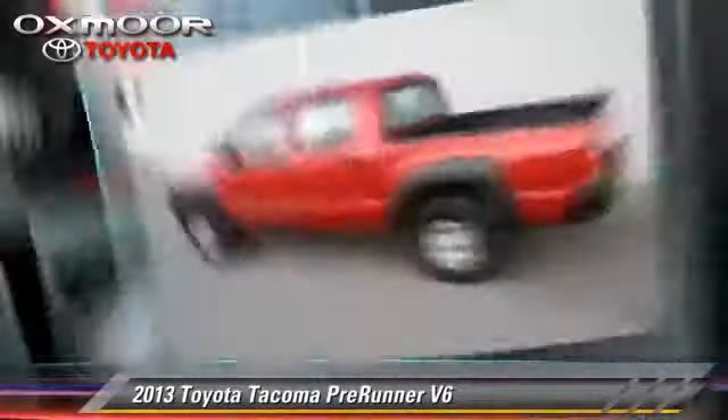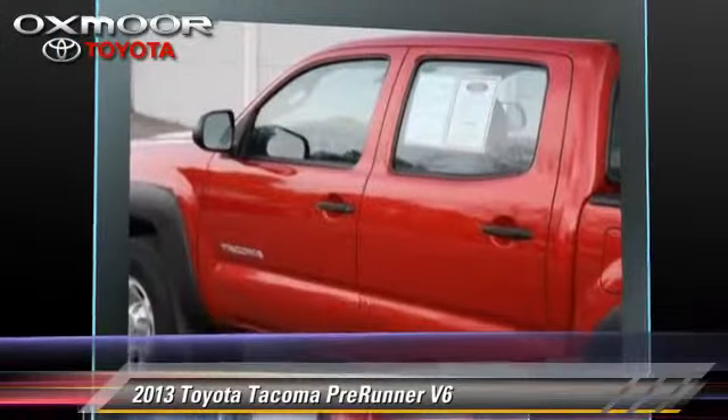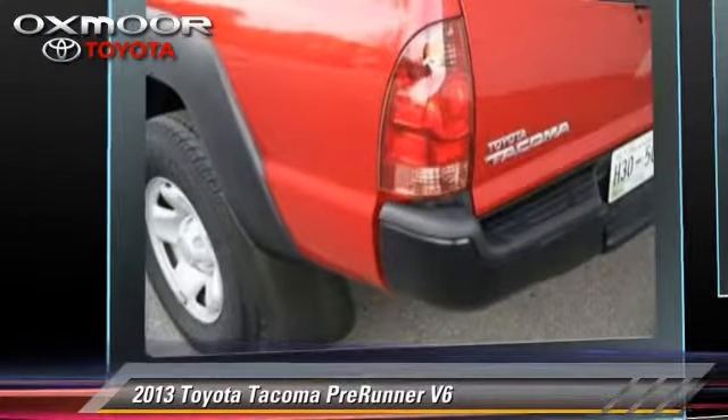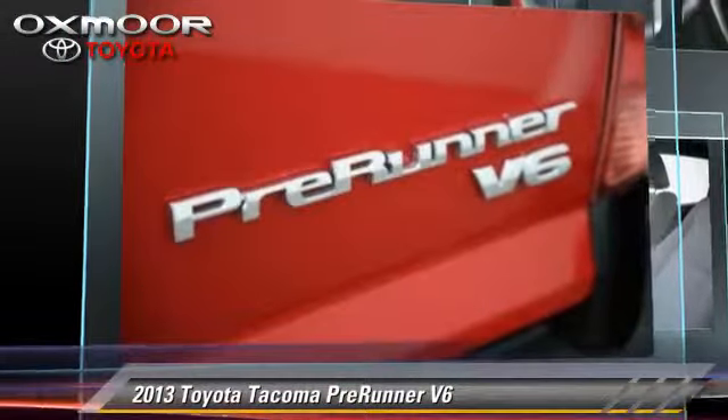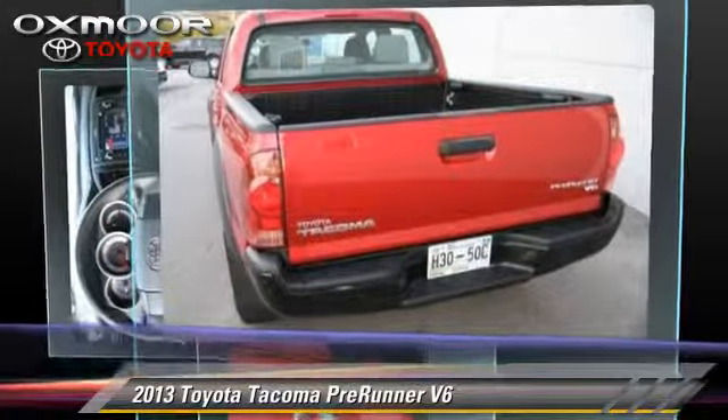The 2013 Toyota Tacoma Prerunner. This is a pickup truck powered by a 4.0-liter V6 engine with a 5-speed automatic transmission. This pickup truck, with fewer than 20,000 miles on the odometer, gets up to 21 miles per gallon.